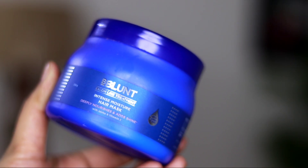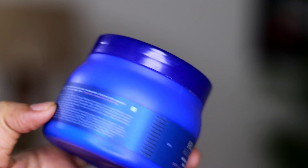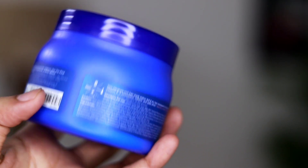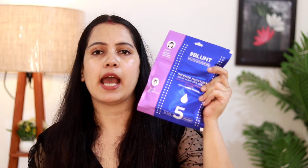And one more thing — I have one more mask for you. This is the BeBlunt Salon Like Treatment Intense Moisture Hair Mask, which deeply nourishes your hair and adds shine, and is also with Shine Tonic. I personally love these hair masks. I just spend 5 to 10 minutes using this mask, and my hair is just transformed.